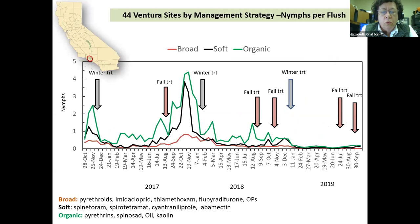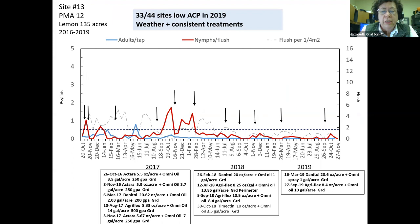In Ventura, growers definitely have strategies. Some are using broad-spectrum pesticides, some relying solely on soft chemicals to allow natural enemies to survive, and some are organic. When populations were really high in 2017, the organic and soft chemicals didn't hold the population very well. In 2018 we recommended two fall treatments, and that helped bring all populations down, but organics and soft chemicals still struggled while broad-spectrum chemicals did the best.